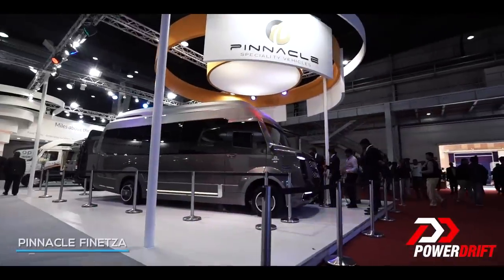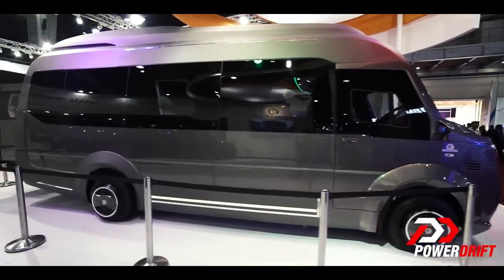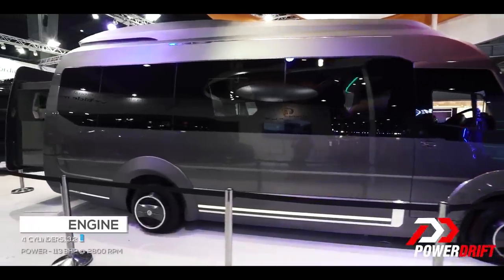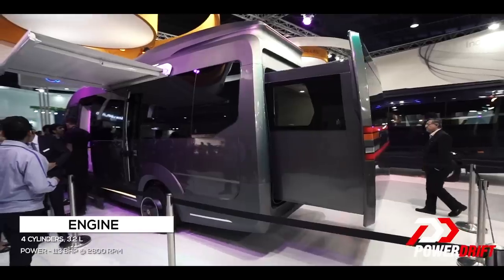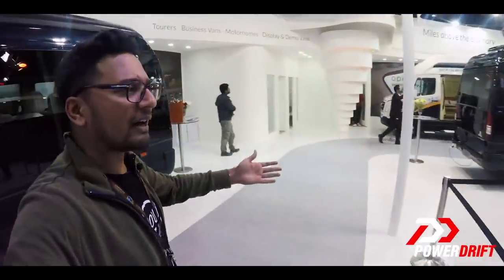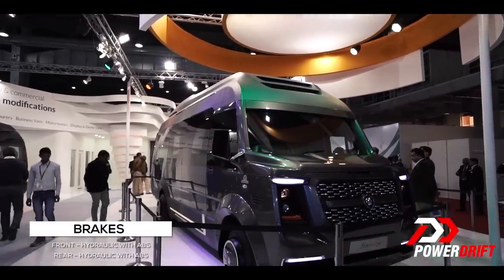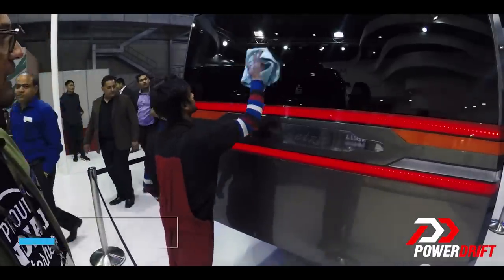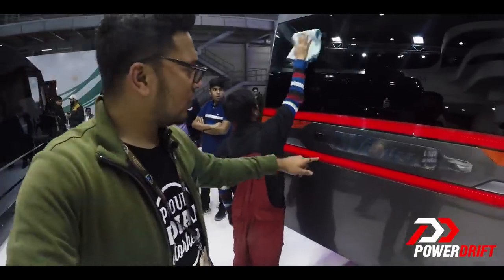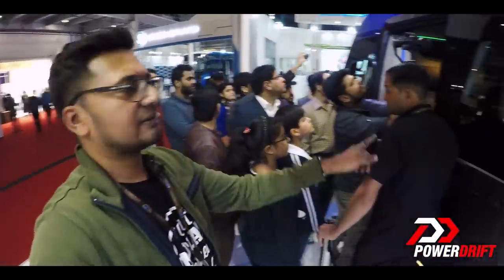It's this huge caravan from Pinnacle Specialty Vehicles. It's a Force Traveler, 4020 wheelbase. I'm pretty sure engine and everything else is the same. It's a luxury caravan and comes with a luxurious name which is being finely polished — it's called Pinnetsa. You might not want to spend any money on buying a new flat if you have any intentions of buying something like this.